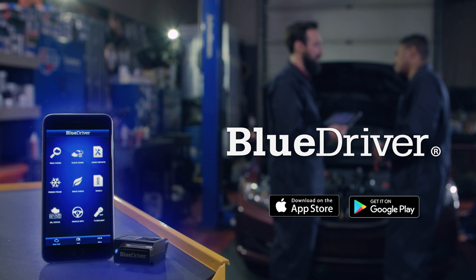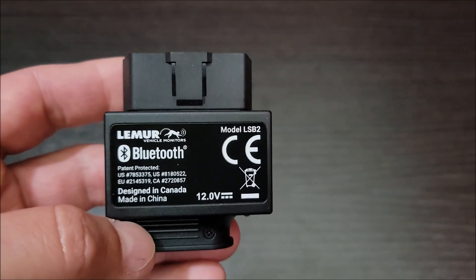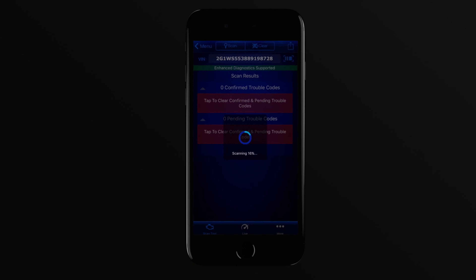In conclusion, the BlueDriver Bluetooth Pro is the ultimate OBD2 scanner for anyone looking to understand their vehicle like a professional mechanic. Don't miss out on this incredible device that will make car maintenance a breeze.